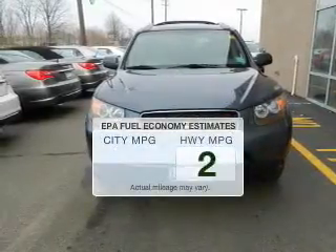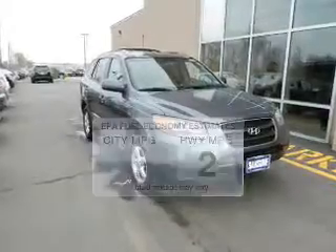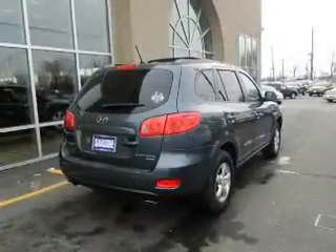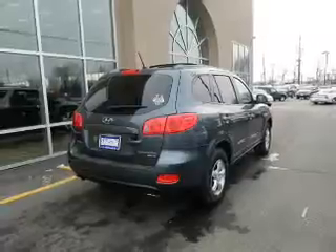Low emissions and the good fuel economy offered in this vehicle are important to you and the environment. The powertrain includes all-wheel drive with a solid six-cylinder engine that responds smoothly to its automatic transmission. The anti-lock braking system will keep you safe on the road.